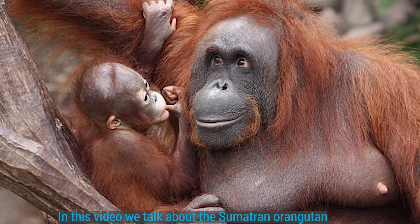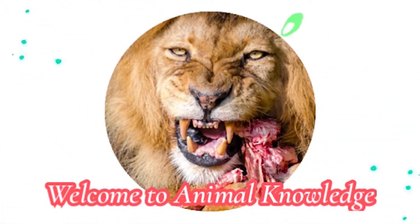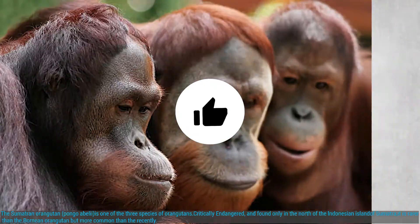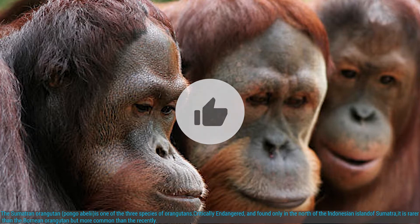The Sumatran Orangutan, Pongo abelii, is one of the three species of orangutan. Critically endangered, it is found only in the north of the Indonesian island of Sumatra.